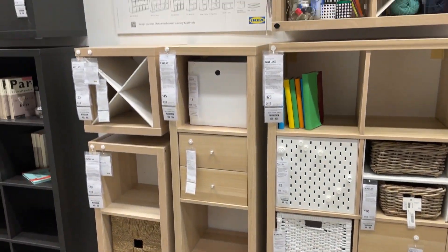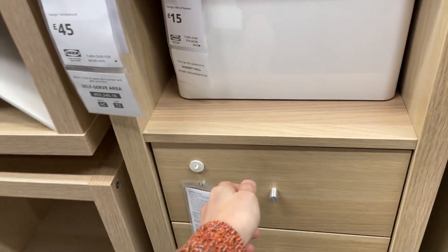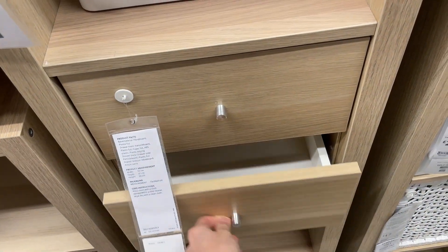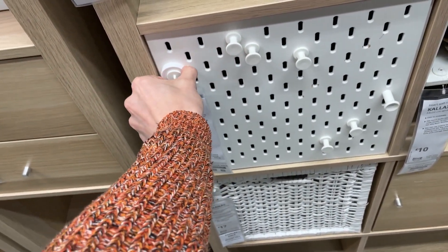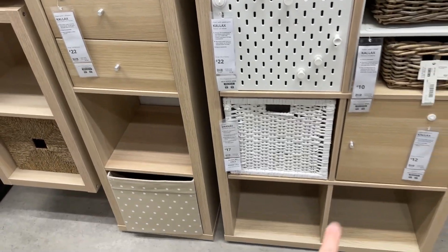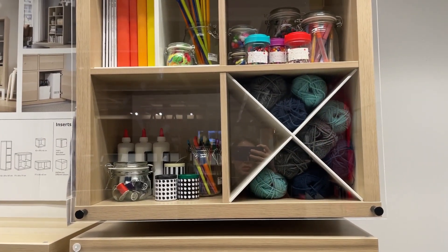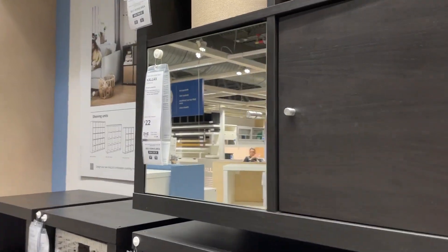I really love how versatile the Kallax unit is and how many different inserts they have. If you have one, then you don't need everything for display — just having some extra drawers is so useful. And then anything that you need: you can just have a pegboard, just a door, those weird dividers — I'm sure it works for somebody. It's awesome. It does even more now over by the window.